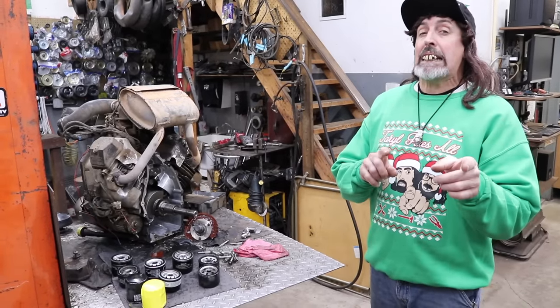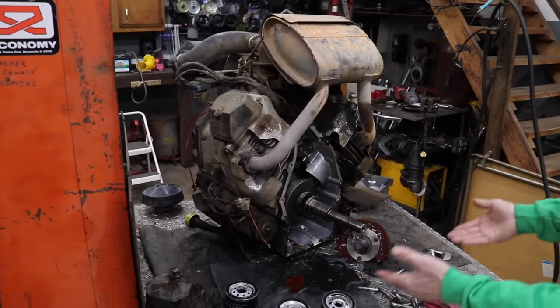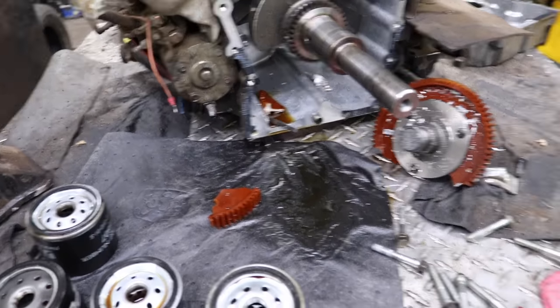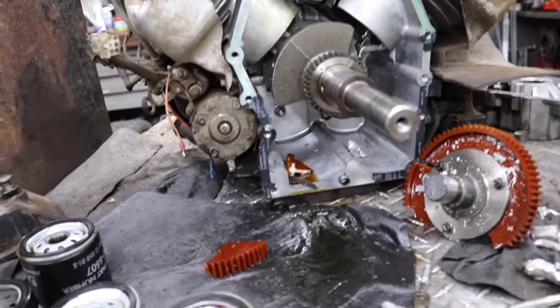So I'm going to go over why it's important that you use the correct oil filter on this particular engine. This mower, this Exmark, came in and it wouldn't start. We quickly figured out that it had no compression, so we pulled the engine off and pulled it apart, and this is what we found — massive carnage. Look at the debris.